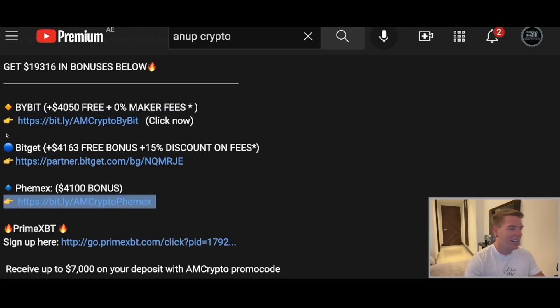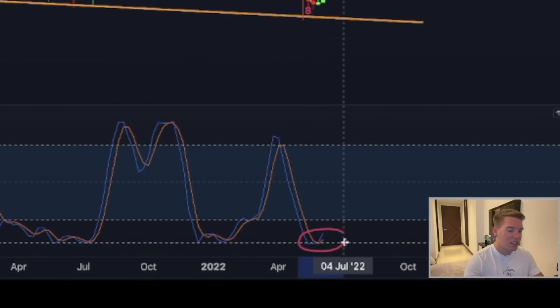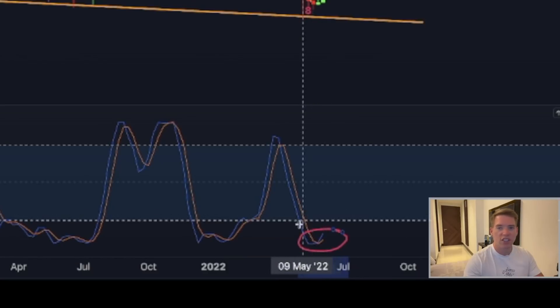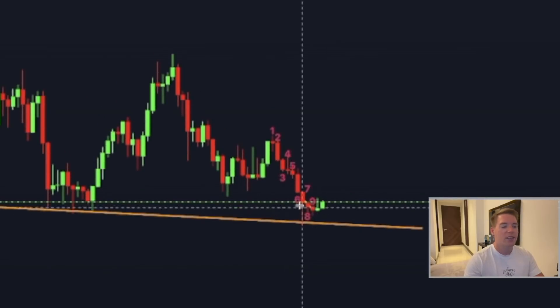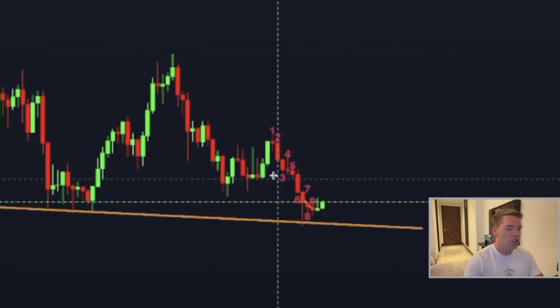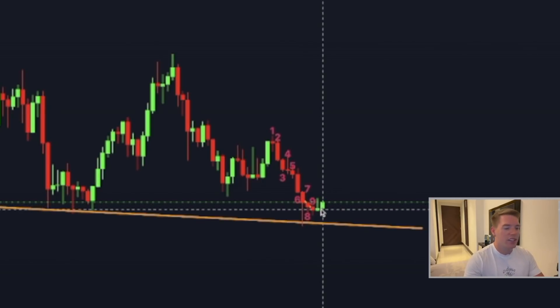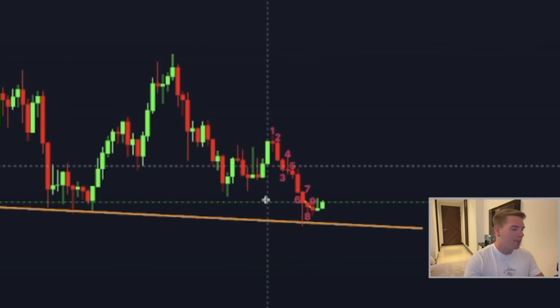On the weekly chart, we finally got a clear pinch to the upside on the Stochastic RSI. That means the momentum even on the macro structure has changed to the upside, which is exactly what we wanted to see. We did not get consecutive ten red candles — even nine is unheard of — but luckily this downtrend seems to be over as we're getting a substantial move to the upside on the weekly chart.